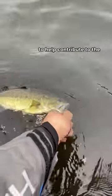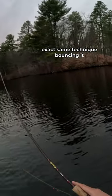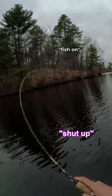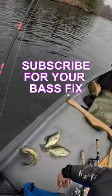I switched gears to a crappie jig to help contribute to Albert's dad's dinner fund. This is just a classic white eighth-ounce curly tail grub, and I'm doing the exact same technique — bouncing it off the bottom near a drop-off. And sure enough, fish on! There's the crappie we were looking for. Albert got his family dinner, and I got my bass fix.